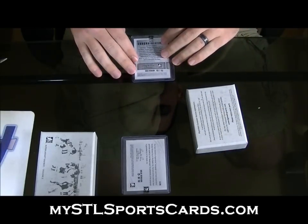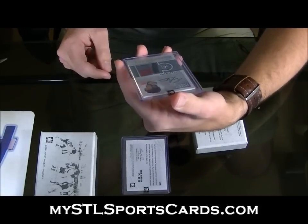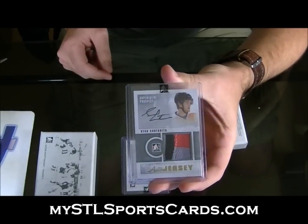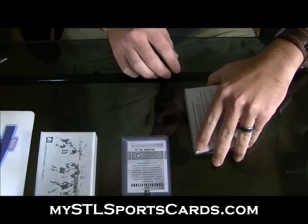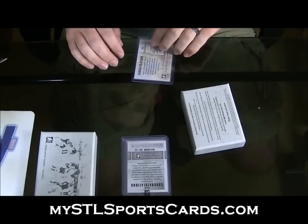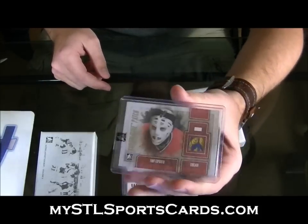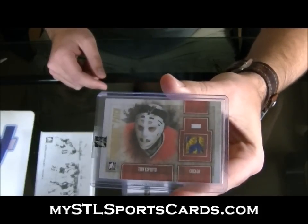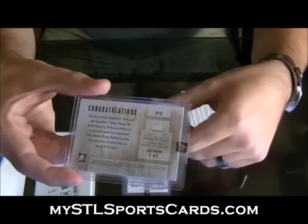10 of 10! Auto and Jersey Gold, four-color jersey — Prospect — Sean Couturier, number 10 of 10. Four color. Number 1 of 2 — disgusting! Superlative patch, Tony Esposito, number 1 of 2. And man, for a small patch that thing looks good. There's the numbering: 1 of 2.